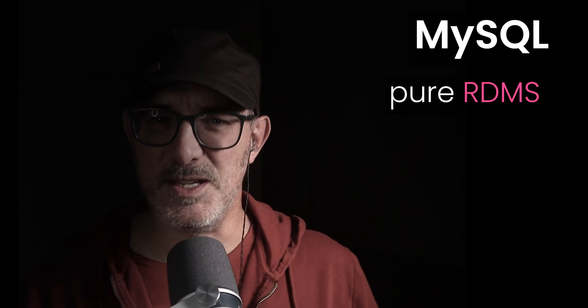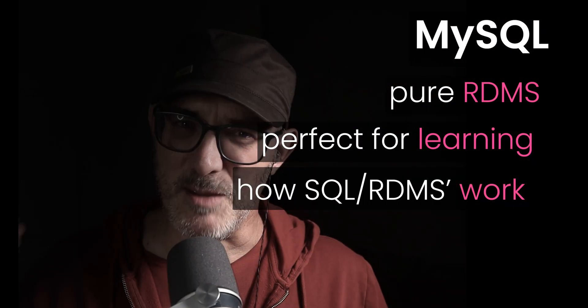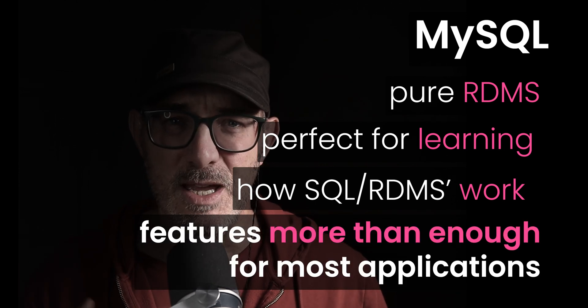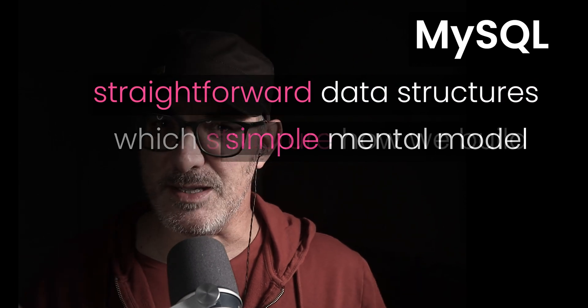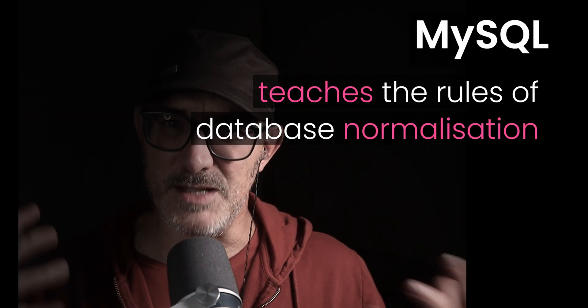MySQL is a pure RDMS. It's perfect for learning how SQL and RDMSs work. For a lot of applications, the feature set is more than enough — it's what I use at work. It's straightforward and has a simple mental model, and that simplicity is a strength. MySQL only supports straightforward data structures, and that constraint helps structure how we build and makes choices easier. MySQL's structure teaches you the rules of database normalization and data structuring.